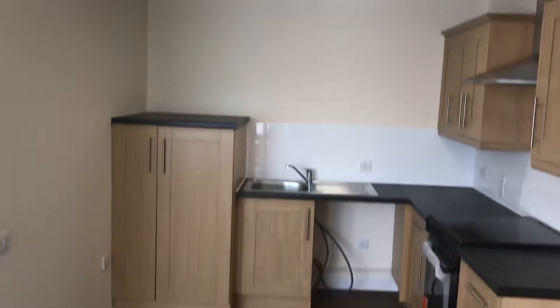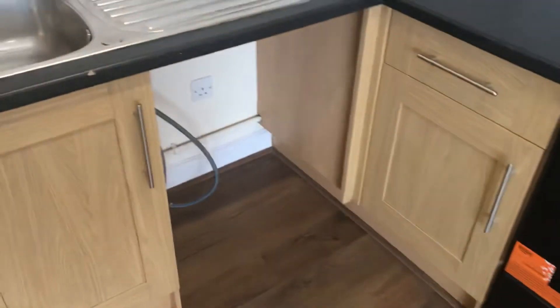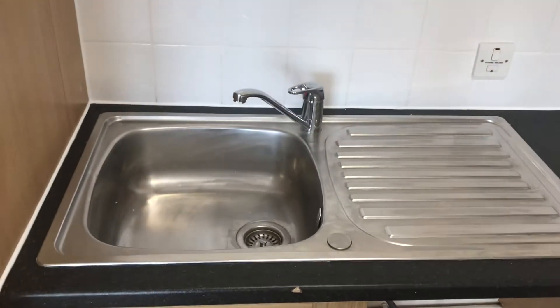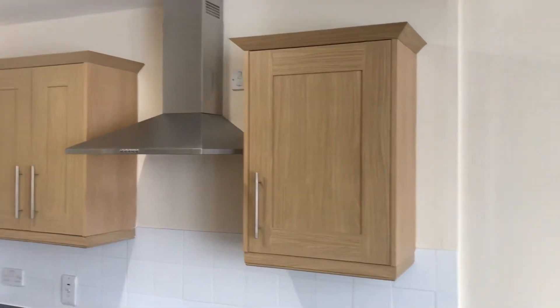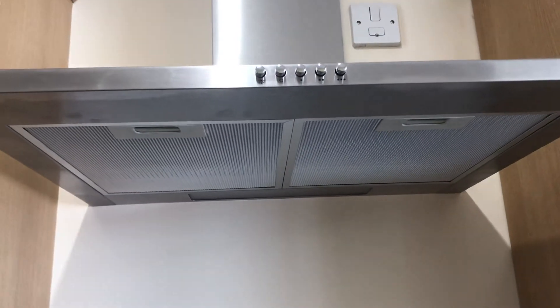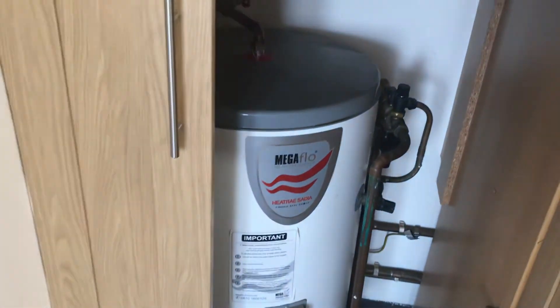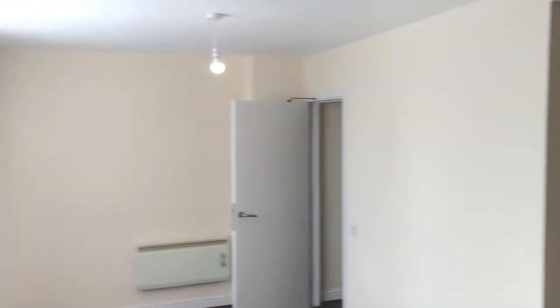The kitchen area. We have a cooker with hob, and then space for a washing machine with a stainless steel sink just above. You can put a fridge freezer just beneath that cupboard there. It has got wall and base units, and an extractor fan with a charcoal filter which the tenants are responsible for cleaning. This cupboard here is the heating tank. There's a useful shelf for storing condiments etc. Nice stylish flooring throughout — it's very light and airy in here.